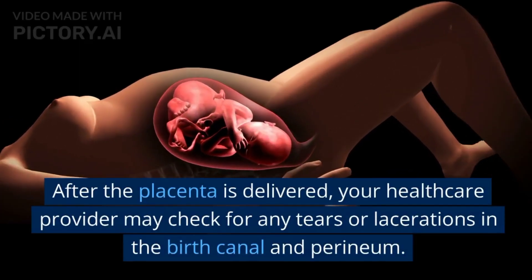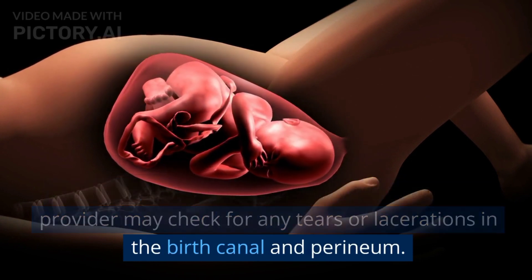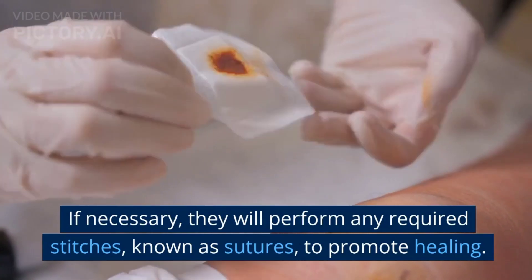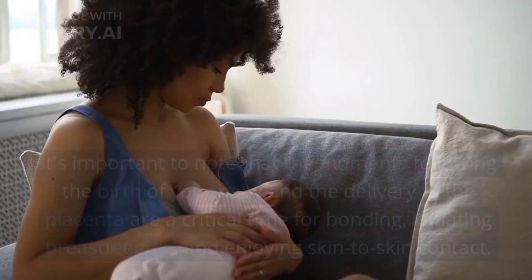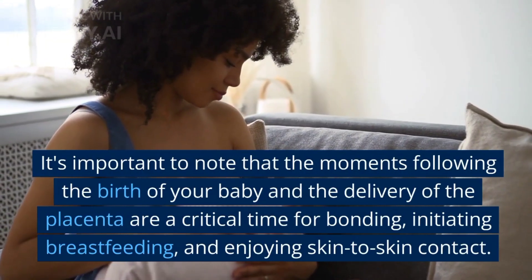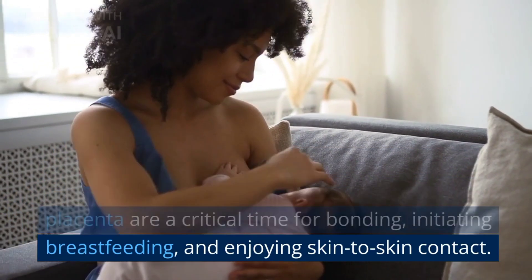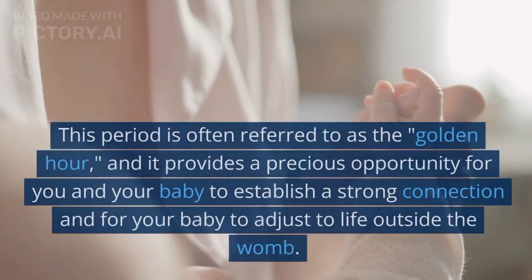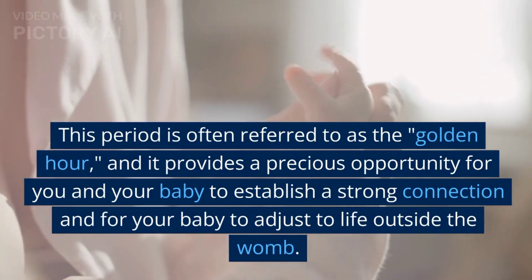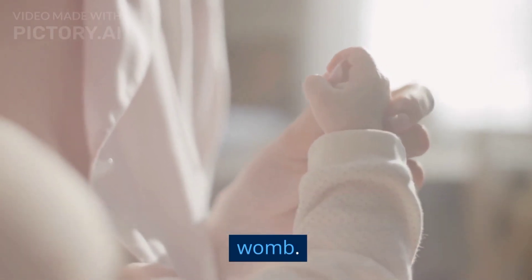After the placenta is delivered, your healthcare provider may check for any tears or lacerations in the birth canal and perineum. If necessary, they will perform any required stitches, known as sutures, to promote healing. It's important to note that the moments following the birth of your baby and the delivery of the placenta are a critical time for bonding, initiating breastfeeding, and enjoying skin-to-skin contact. This period is often referred to as the golden hour, and it provides a precious opportunity for you and your baby to establish a strong connection and for your baby to adjust to life outside the womb.